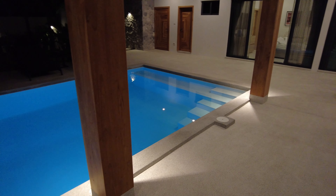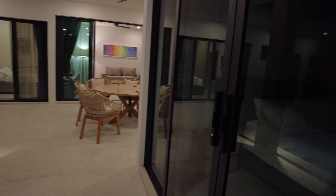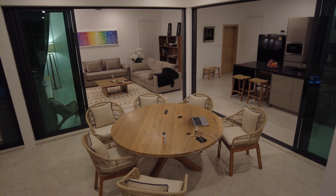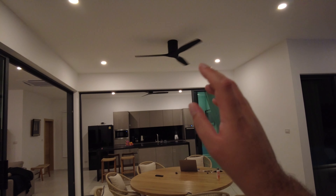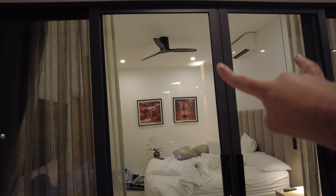So these are the en suites — they're all the same. You've got one window on either side with mosquito net so you can let a nice airflow through. Then you've got your sink, you've got light-up mirrors if you want to be an OnlyFans model or something, toilet down there, bum gun.